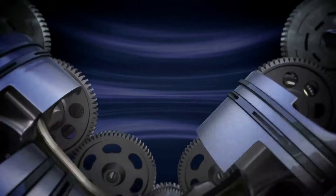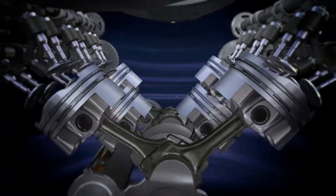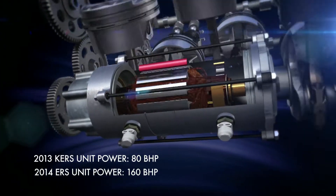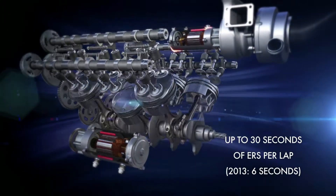Next year we'll have a very big change in the regulation — from a 2.4 litre naturally aspirated V8 engine to a 1.6 litre turbocharged engine, with a much, much bigger electrical recovery system of around 160 horsepower that will be able to push the car for up to 30 seconds if you have energy in your battery.